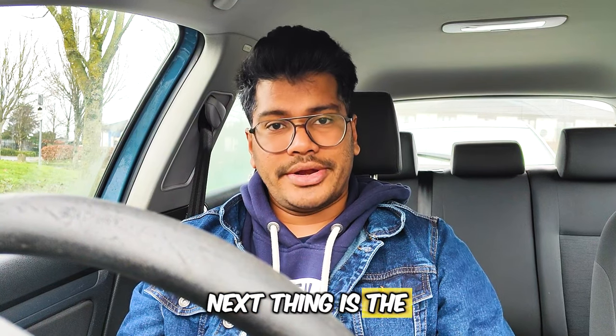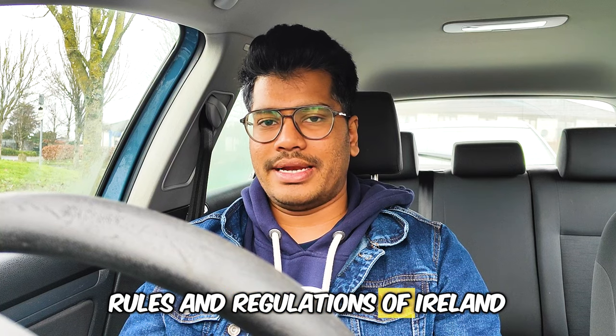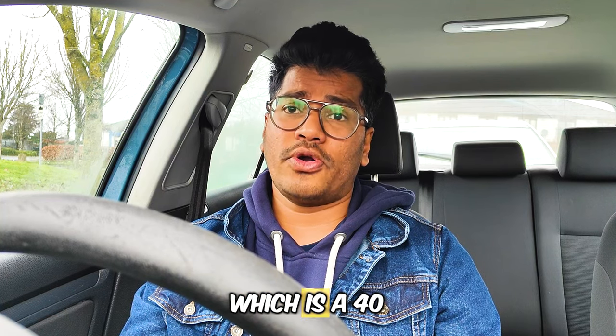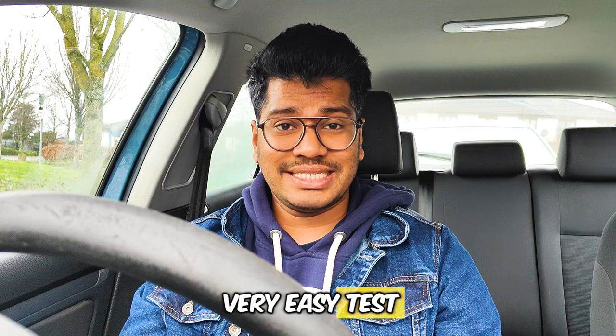Next thing is the theory test. It is a test to check your knowledge about the rules and regulations of Ireland — basic questions and a perspective check. It is a very easy test: 40 mark questions, and you need to get at least 35 marks to pass.